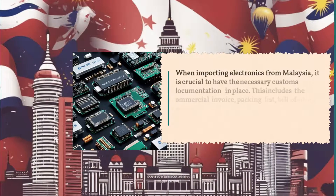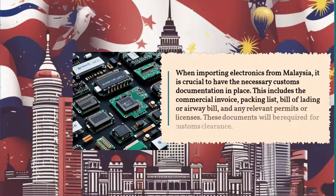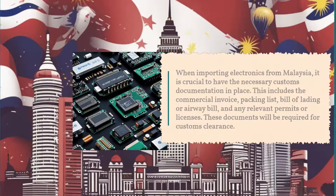When importing electronics from Malaysia, it is crucial to have the necessary customs documentation in place. This includes the commercial invoice, packing list, bill of lading or airway bill, and any relevant permits or licenses. These documents will be required for customs clearance.